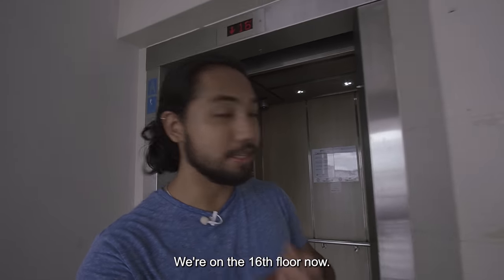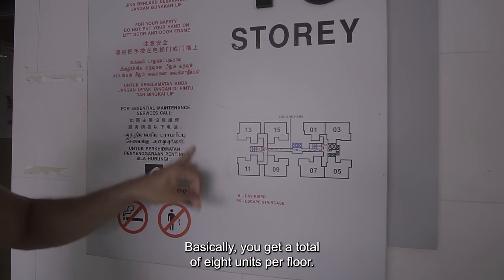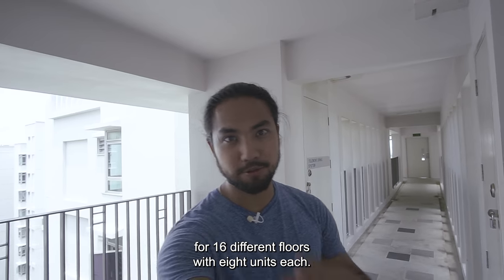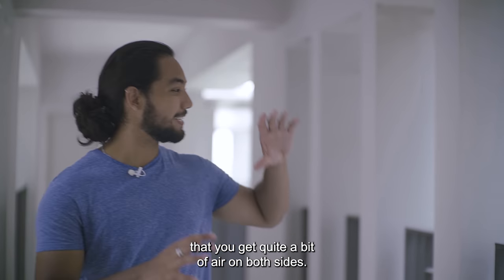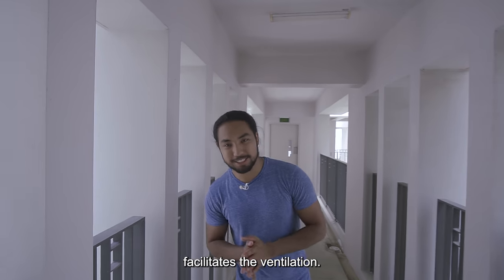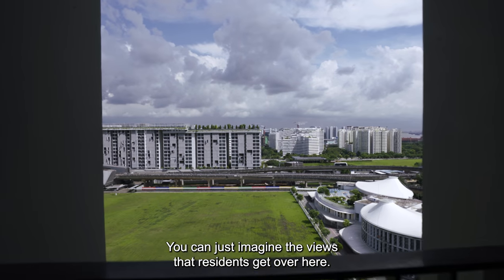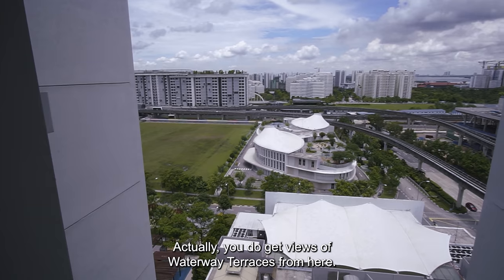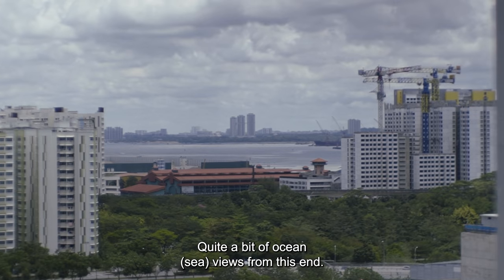We finally got to the top — we're on the 16th floor. You get a total of eight units per floor, and you also get two lifts, which should be ample for 16 different floors with eight units each. One thing I noticed coming into the corridor is that you get quite a bit of air on both sides — the way it's designed facilitates the ventilation. And the views are really something: you can imagine the views that residents get, with waterway terrace views and quite a bit of ocean views from this end.